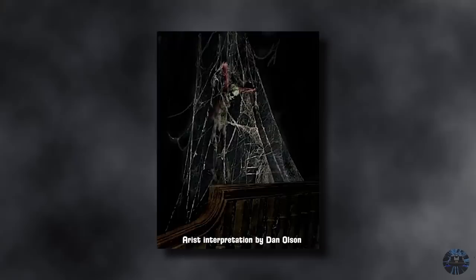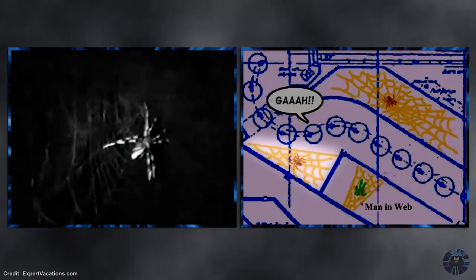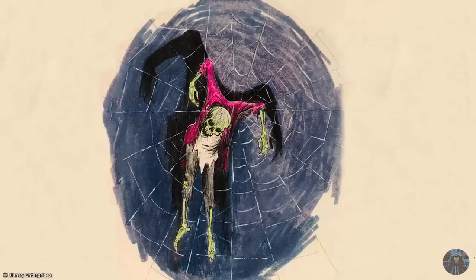An even bigger mystery immediately after this effect was the Man and Web. Just after climbing the staircase, amid terrifying screams, you came face to face with a decomposed skeleton of a man stuck in a web. You would then pass by two other spider webs, only these ones containing the spiders that had consumed the rather unhappy haunt. However, aside from the spiders, audio, and an oddly vacant web in its alleged location, for nearly 40 years there was no visual evidence to support the Man and Web's existence.